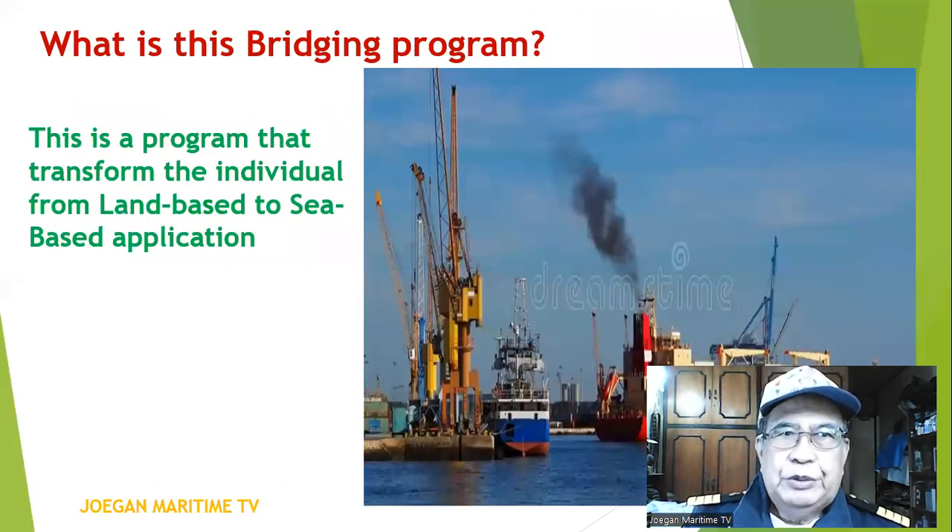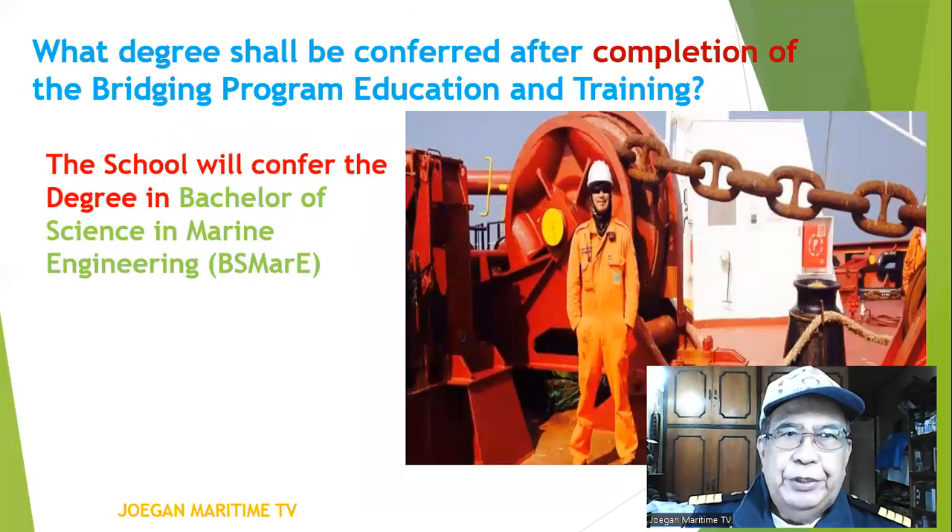What is this bridging program? This is a program that transforms the individual from land-based to sea-based application. What degree shall be conferred after completion of the bridging program? The school will confer a degree in Bachelor of Science in Marine Engineering, or BSMA.